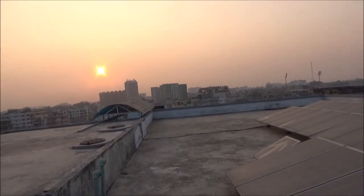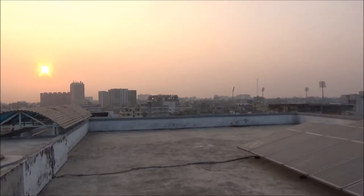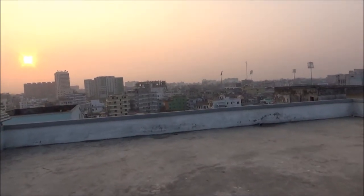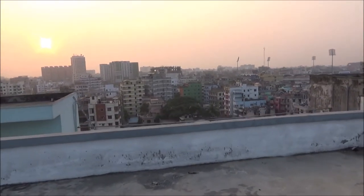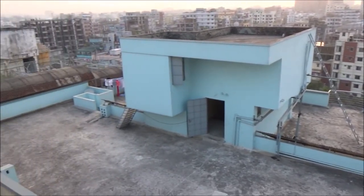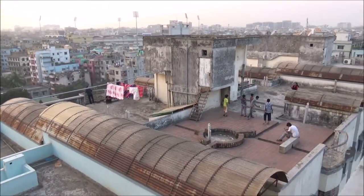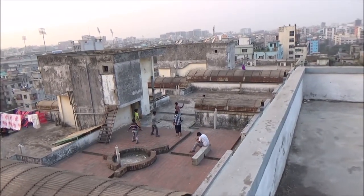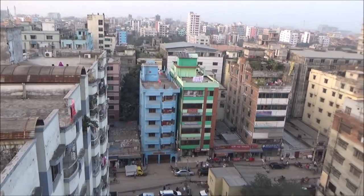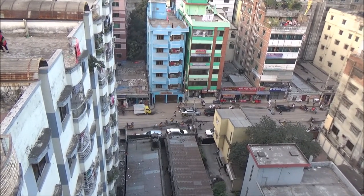I'll just show you a little bit from the edge of the rooftop so you'll be able to see different views. Here we are looking at some other buildings; we cannot see the road yet, but we are looking at some other rooftops. It looks like kids are playing up there.